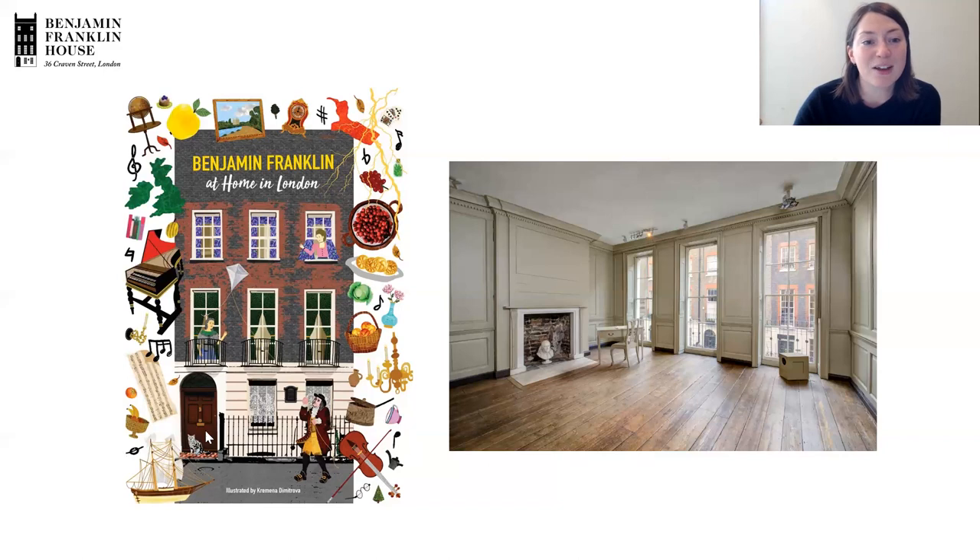You can see an illustration of the outside of the house from our sticker book. Benjamin Franklin lived here as a lodger. There was a landlady, Margaret Stevenson, and her daughter Polly, and he rented rooms on the first floor from them. He was in London trying to improve relations between America and Britain when America was still part of Britain, but eventually that wasn't going to be possible. There was the War of Independence and the United States of America was formed. We do these history classes on the Georgian period as this was when Benjamin Franklin was living in London.